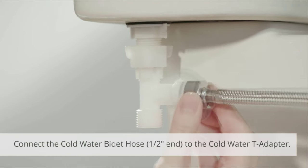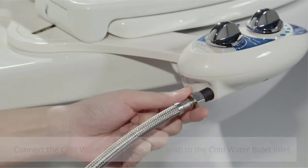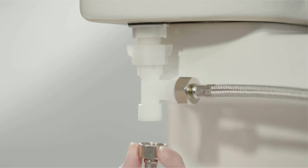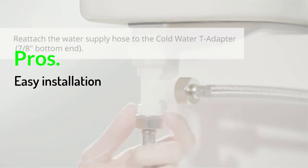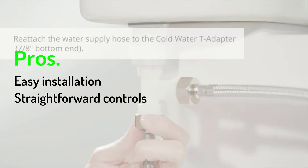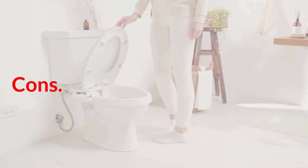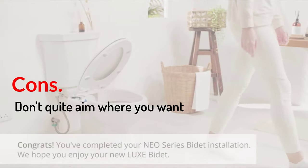The cleaning is effective, but the water pressure can be a bit much at times, and it's easy to turn the knob to a place that causes discomfort. Pros: Easy installation, straightforward controls, solid materials. Cons: Doesn't quite aim where you want.